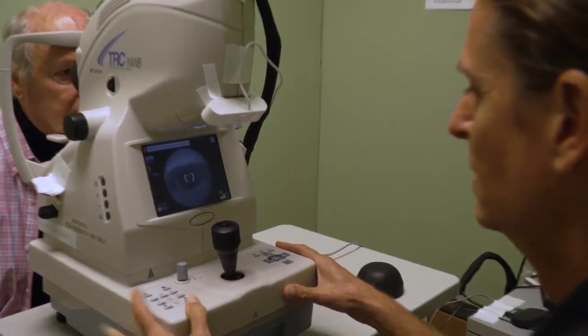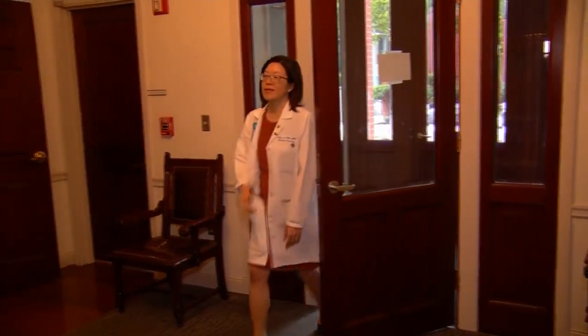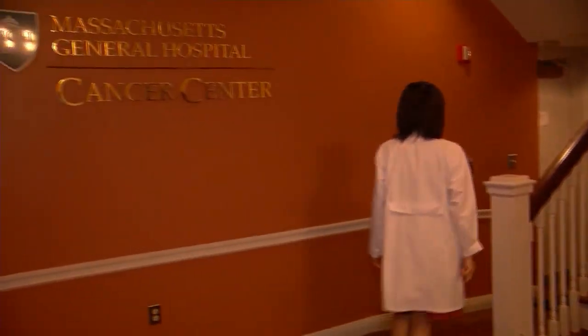Ocular melanoma historically was treated by enucleation, meaning the removal of the eye. But for some patients, that may no longer be the case. Dr. Helen Shi is a radiation oncologist with expertise in proton therapy.